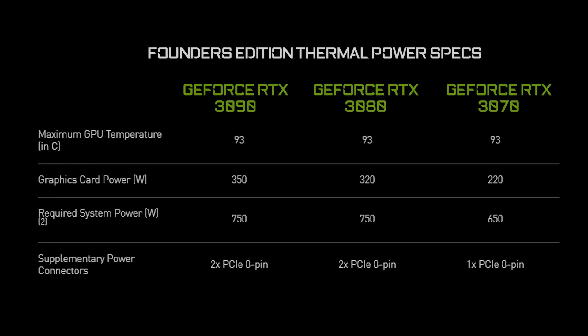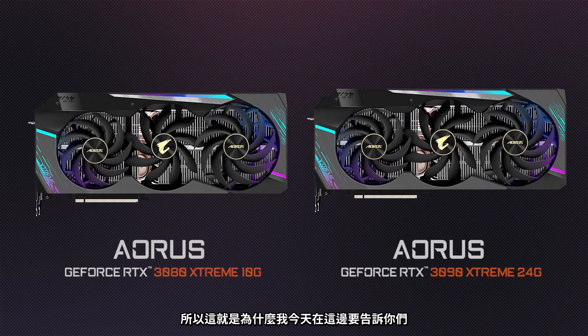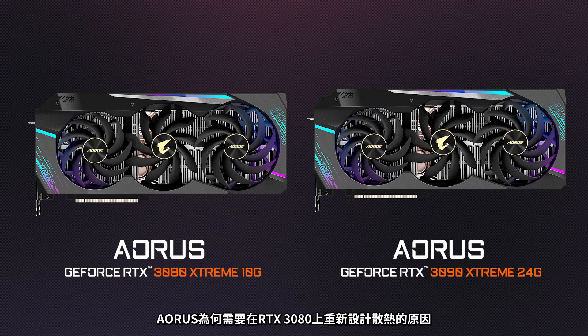Just look at this one — it's a chunk. The GTX 1080 was 180 watts. The reference 3080: 320 watts. Which is why I'm here today to tell you how Aorus completely reimagined the cooling on their Aorus RTX 3080 compared to previous generations, with a solution they're calling Max Covered Cooling.